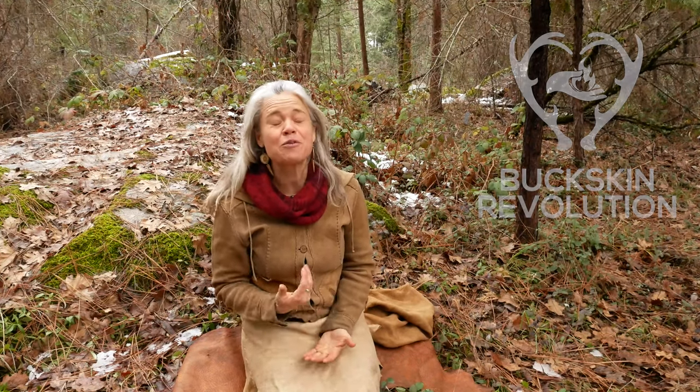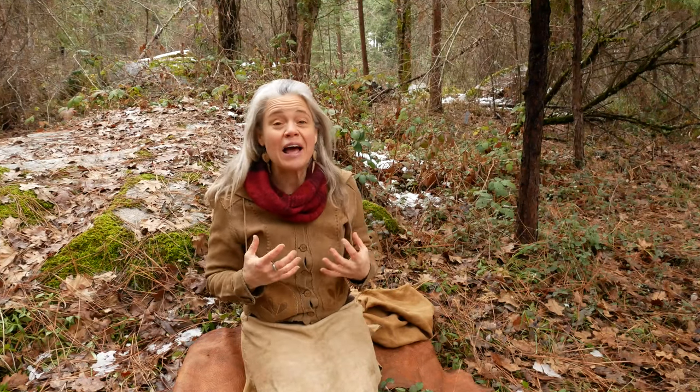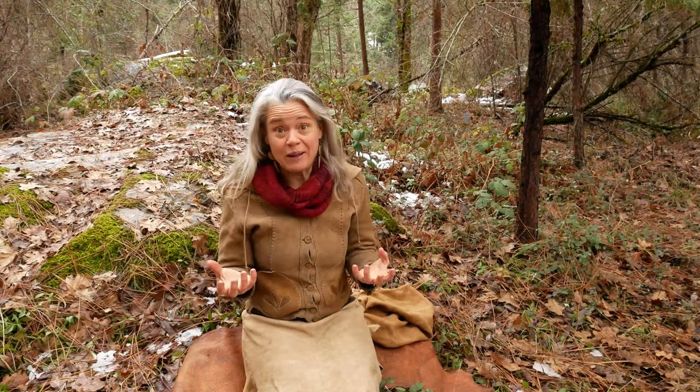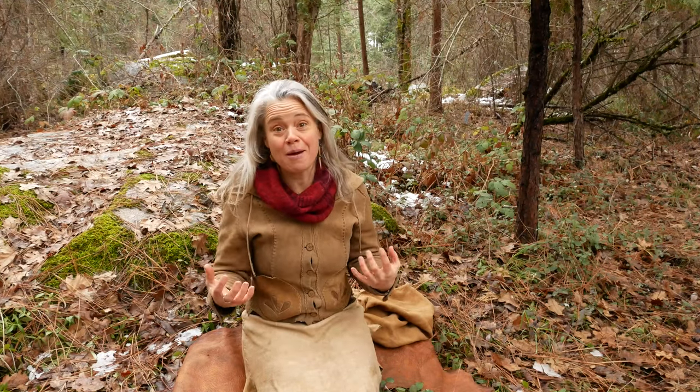Hi everyone, I'm Wonia from Buckskin Revolution and I am super excited to announce that I have finally put together an online version of the class on buckskin sewing that I've been teaching at gatherings for a long time now, over 15 years. It is one of the classes that tends to be the most popular and fill the quickest, and I often have a waiting list because I can't get to teaching all of the people that want to learn this fabulous skill.